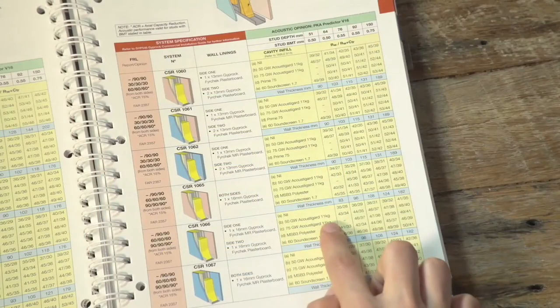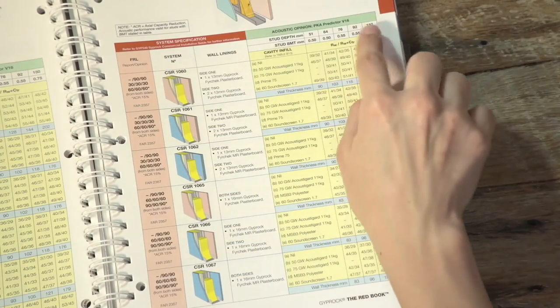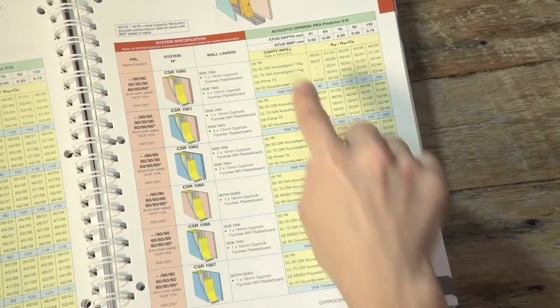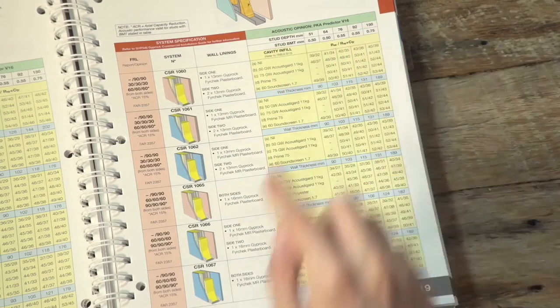With five cavity infill options and various stud depths, we have a good choice to meet our greater than RW46 acoustic requirement based on the acoustic opinion above.